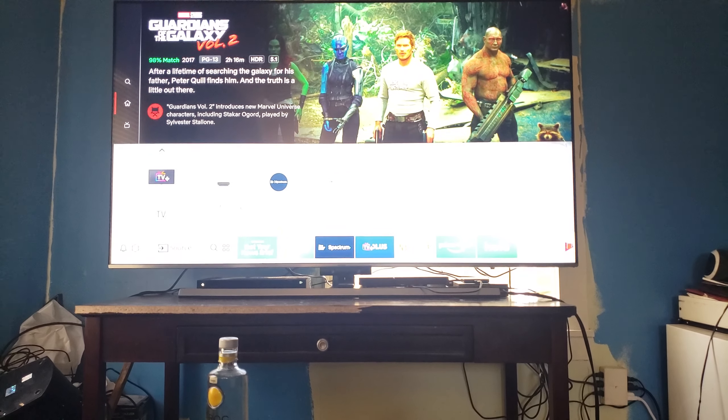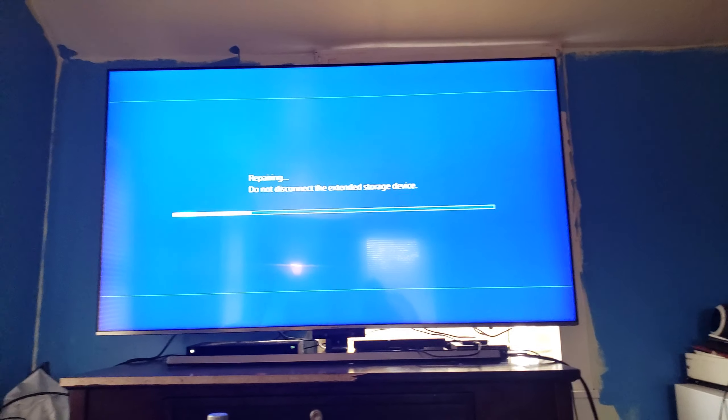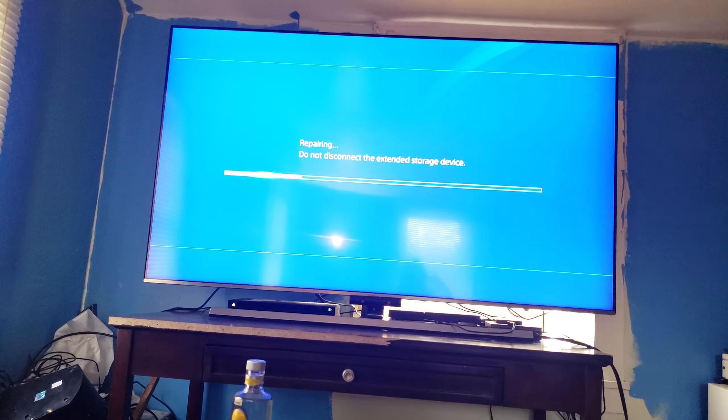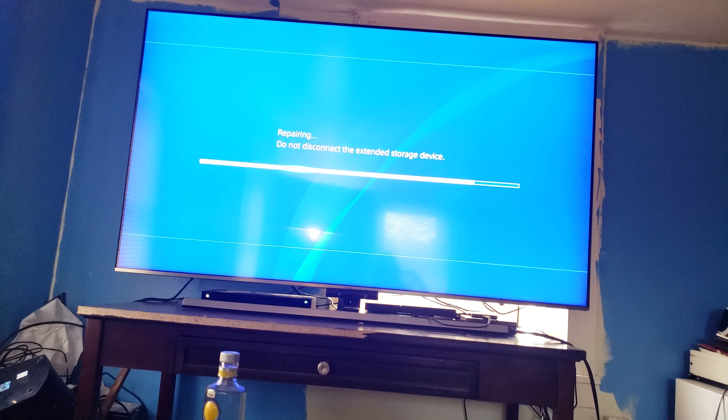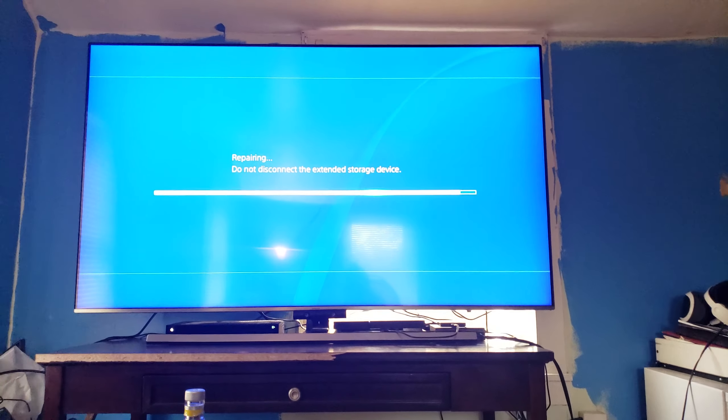Let's go over to my PS4. Unfortunately I don't have a PS4 Pro, so it's not in 4K, and unfortunately I can't turn on HDR mode because I have the PlayStation VR hooked up to it. The screen kind of looks dim — let me go into settings.